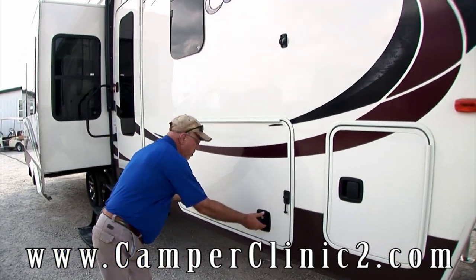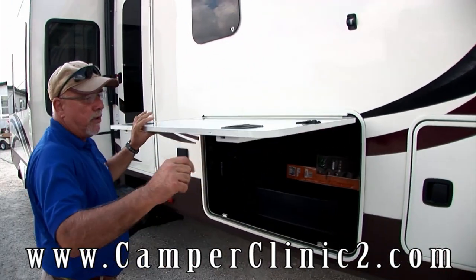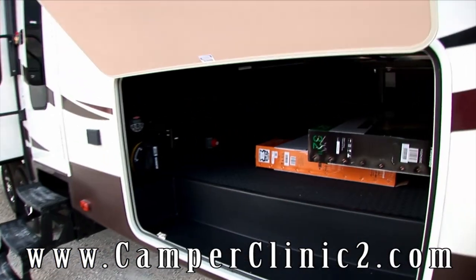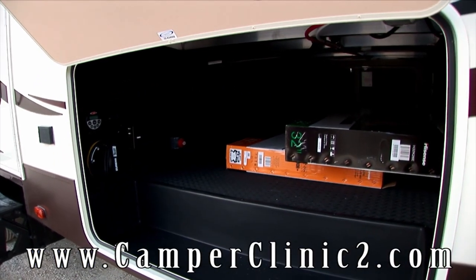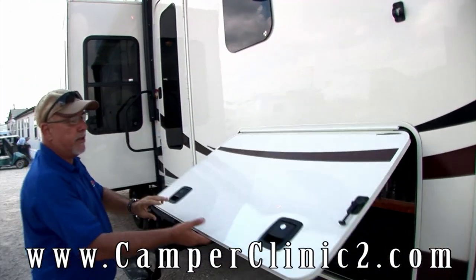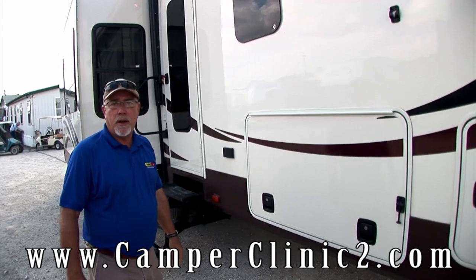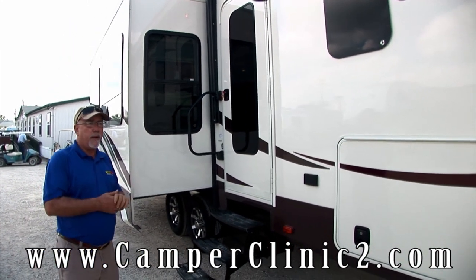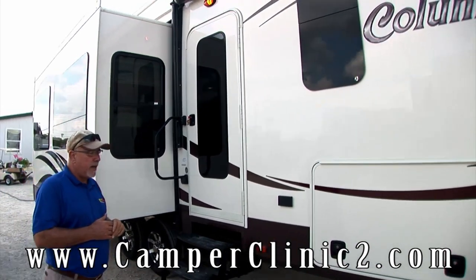Slam latch baggage doors — no more of the small twist open. You can see on the inside here you have a great, tremendous amount of storage. Battery disconnect, central vac and radio controls. Just let the door drop and it's closed. The front door even has a really nice window here so you can open it up and get a nice breeze in the rig.